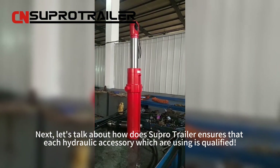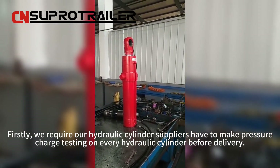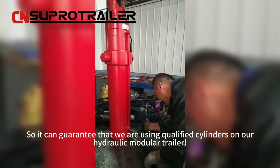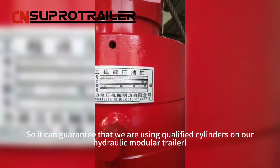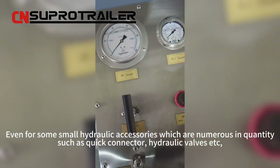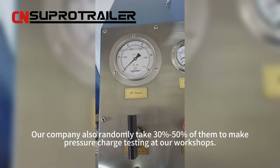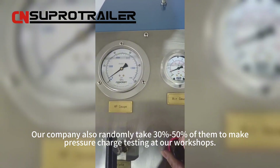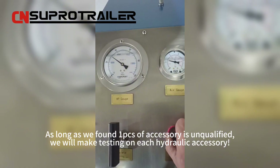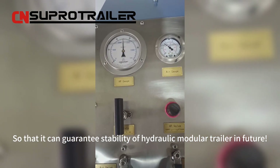Let's talk about how Superhero Trailer ensures that each hydraulic accessory is qualified. Firstly, we require our hydraulic cylinder suppliers to perform pressure charge testing on every hydraulic cylinder before delivery, guaranteeing that only qualified cylinders are used on our hydraulic module trailers. Even for small hydraulic accessories that are numerous in quantity — such as quick connectors, hydraulic valves, etc. — our company randomly selects 30% to 50% of them for pressure charge testing at our workshops. As long as one piece is found unqualified, we will test each hydraulic accessory individually, ensuring the stability of the hydraulic modular trailer in the future.